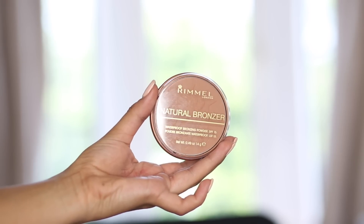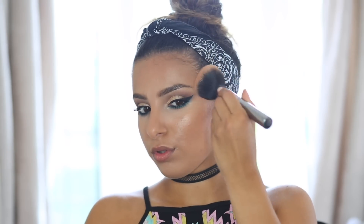For my bronzer I'm taking the Rimmel Natural Bronzer and applying it on top of the contour to make me look more bronzed and also to set the contour into place.